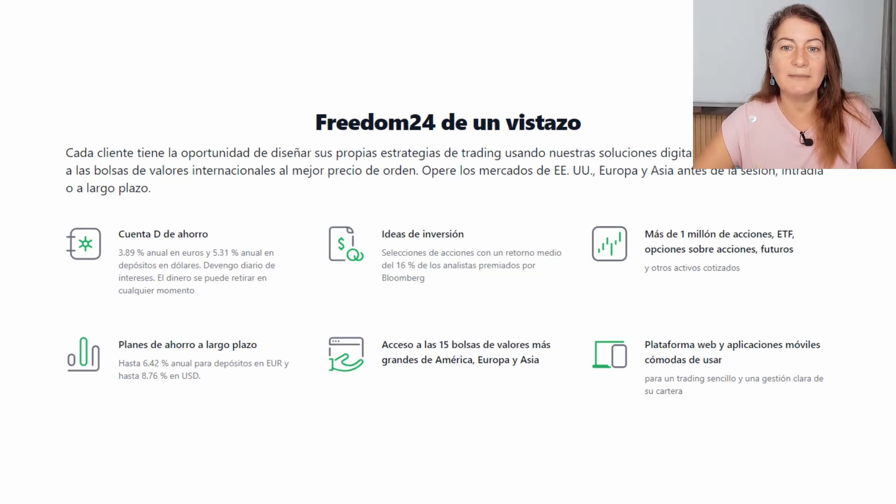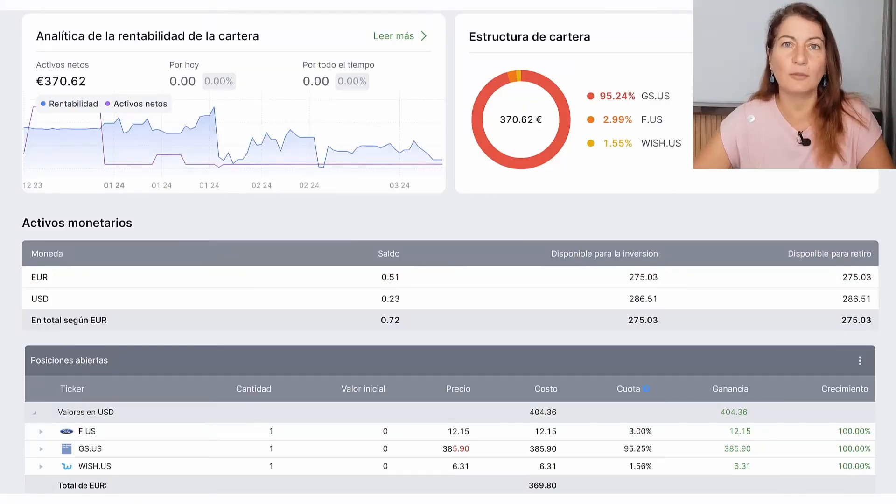In addition to these investment options, we will also be able to find savings plans. With Freedom24 savings plans, we will be able to invest automatically and periodically and get interest of up to 8.7%. I'll leave a link in the description so you can watch the previous video if you're interested in the Freedom24 savings plans.